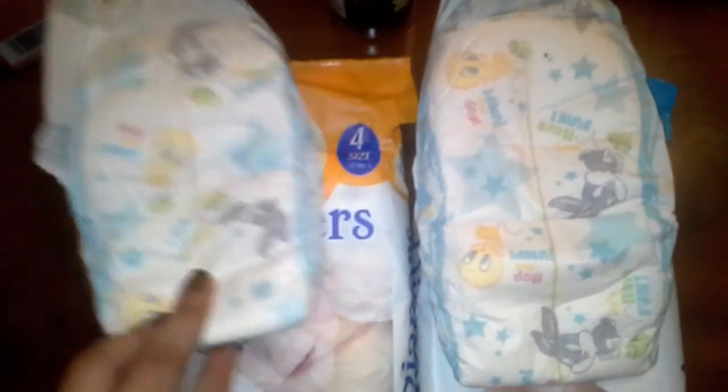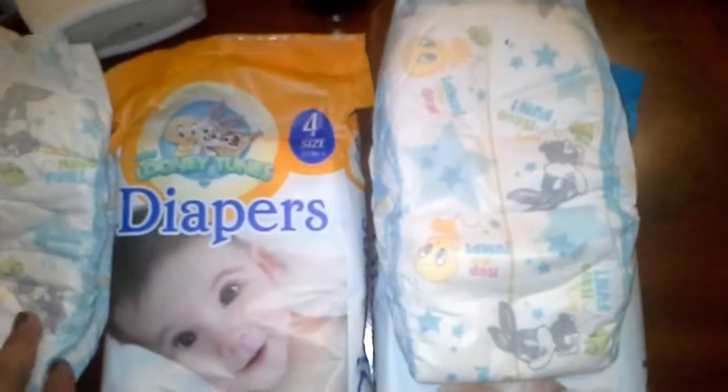Now I want to talk about why this is such a good deal. The size 4 comes with 5 of them. At Walmart and Target, one pack of diapers runs $8.99. In Huggies size 4, it only comes with 28 diapers for $9. So if you were to buy 9 of these packs, you would get 45 diapers for $9 compared to 28 diapers for $9 at Target or Walmart. Like I said, I did have to go a size up — if you're a size 2, get a 3; if you're a size 4, get a size 5. They do run a little small.